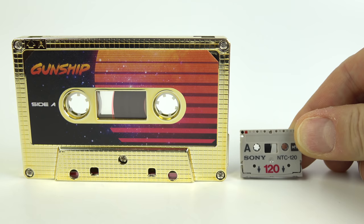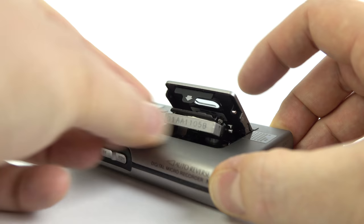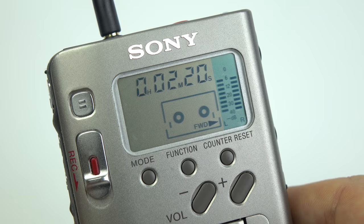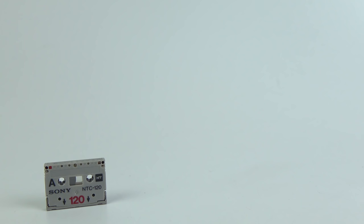There were only ever two devices sold that use the NT tapes: the Sony NT1 and NT2, which you see here. These were both marketed as dictation type recorders. However, the NT cassettes could actually reproduce music surprisingly well. History records that there were never any pre-recorded music titles for the Sony NT format. Well, you're about to witness history being rewritten right here, because I have a pre-recorded NT cassette.